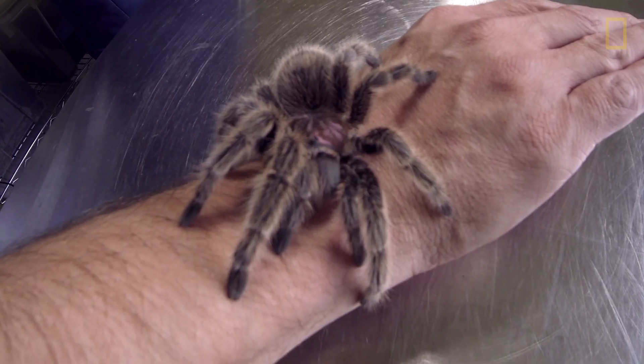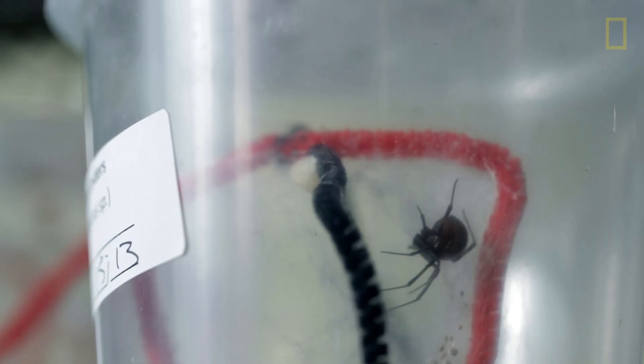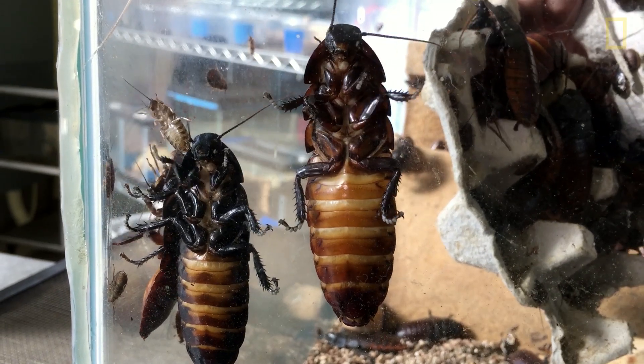It's a naturalist museum, so most people here are really into all animals, but not everybody likes spiders. Spiders and roaches are a hard sell.